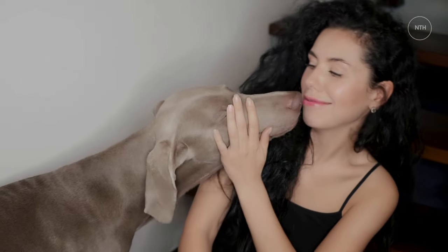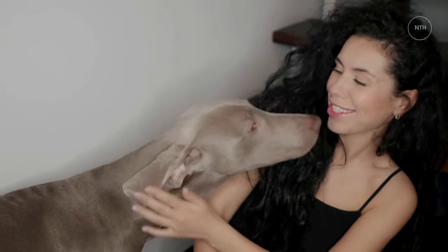Weimaraner. Dog breed profile: characteristics, history, care tips, and helpful information for pet owners.